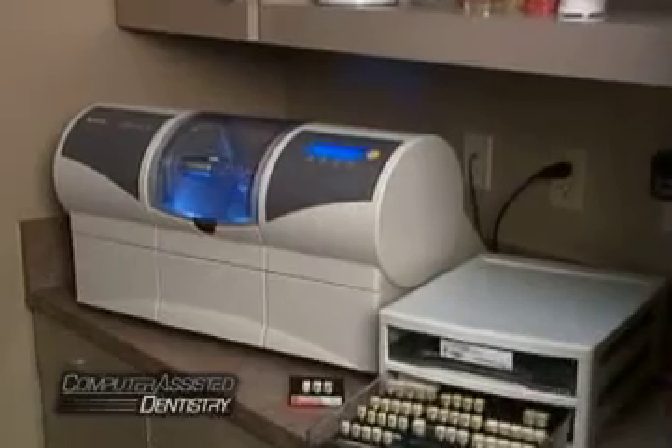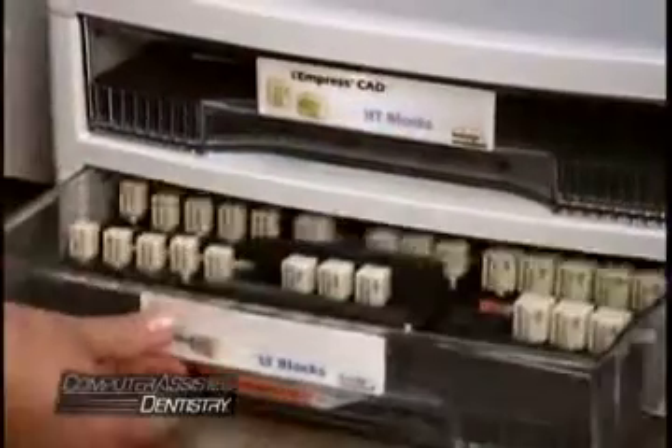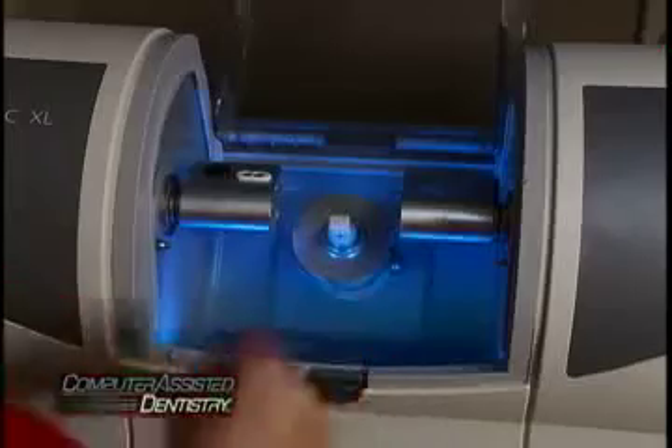Once the dentist is satisfied with the design, the digital information is sent to the in-office milling station. A solid block of advanced, tooth-colored, reinforced porcelain is chosen for the correct size and color and inserted into the high-tech milling machine. There, your new restoration is precision milled in a matter of minutes.